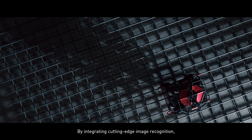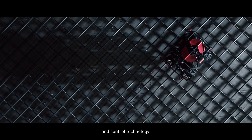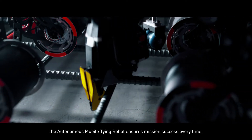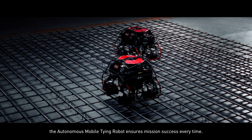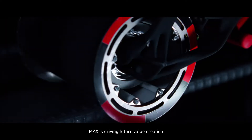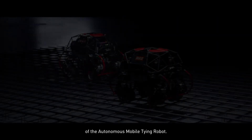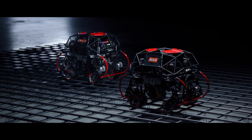By integrating cutting-edge image recognition, mechanical innovation, and control technology, the Autonomous Mobile Tying Robot ensures mission success every time. Max is driving future value creation through the advanced intelligence of the Autonomous Mobile Tying Robot.